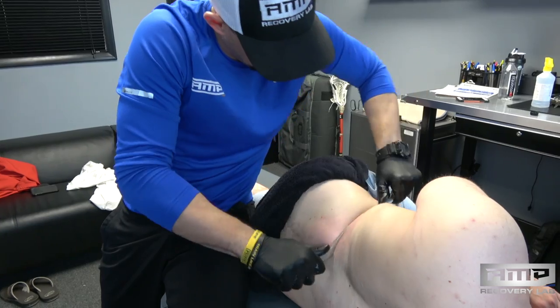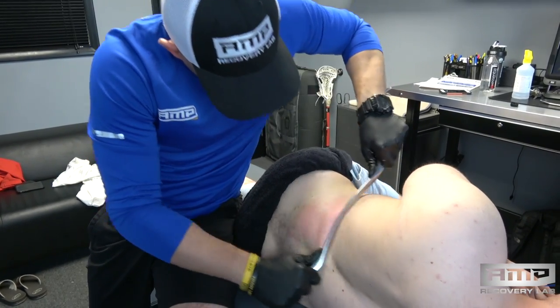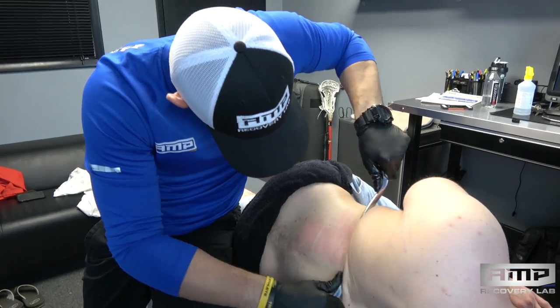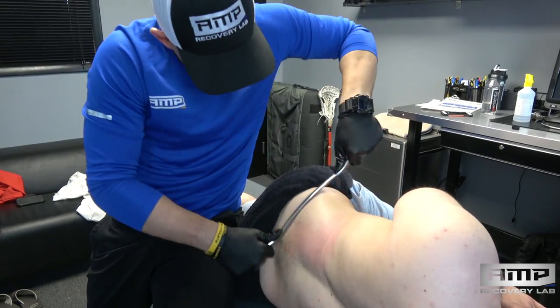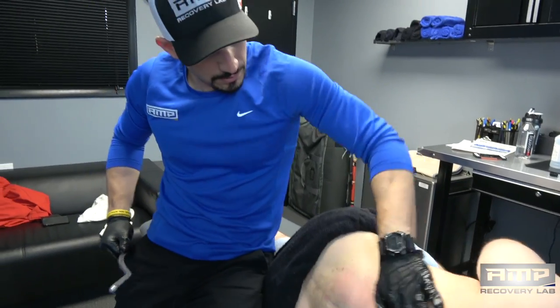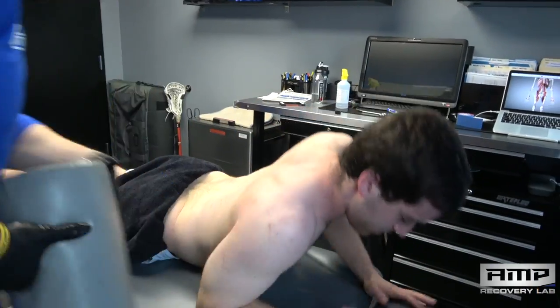It's a little bit deep, but just breathe into it. Nice job. Okay, we're going to go back down to laying face down.